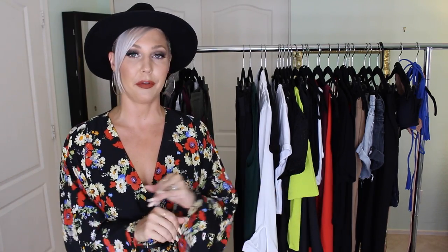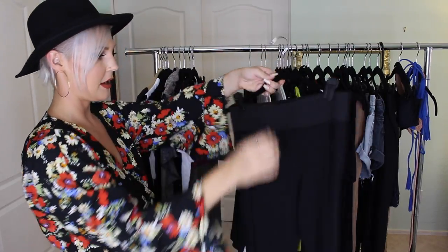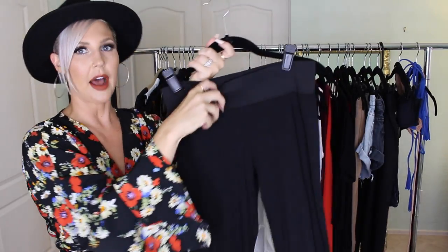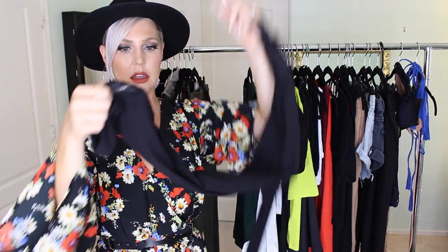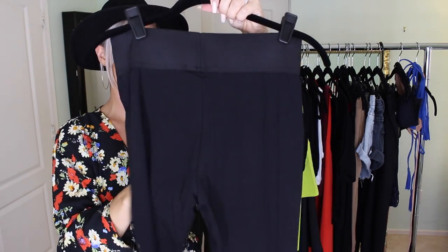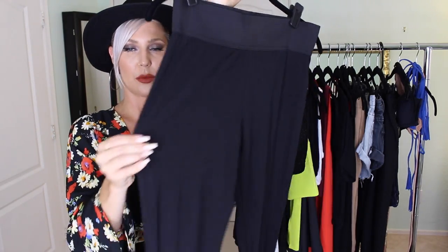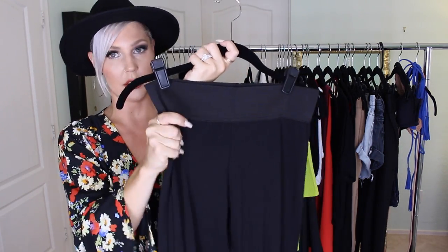Now moving on to ASOS — I literally buy from them all the time. I got a shorts romper, and I'll link everything I can find below. The next item is a pair of leggings with a wide stretch waistband and cute zippers along the sides, which add a little interest to standard black leggings. They're a nice stretch material and not see-through — great quality.